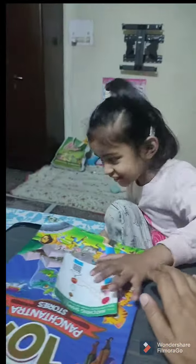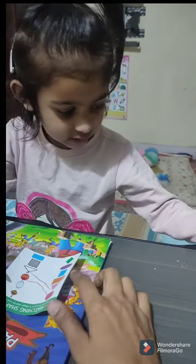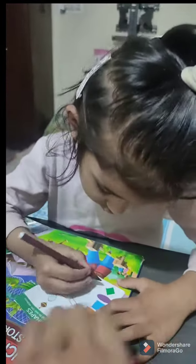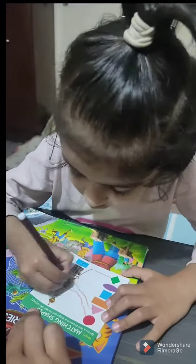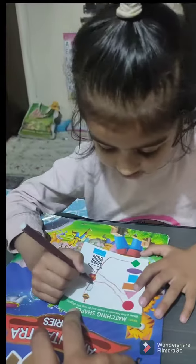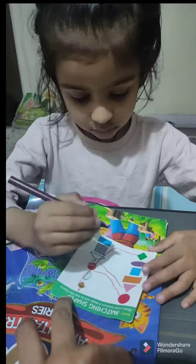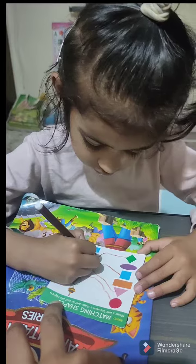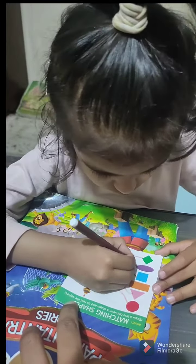Okay, let's start. Match your rectangle shape please with the correct object. Okay, no problem. Next, square with chessboard — very nice!